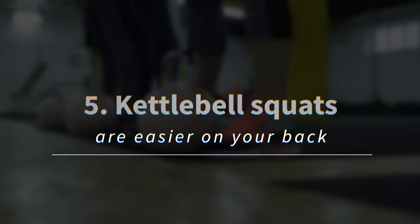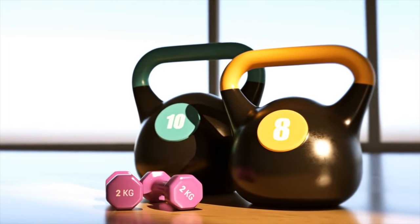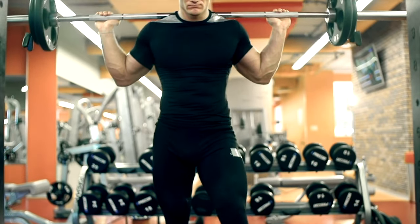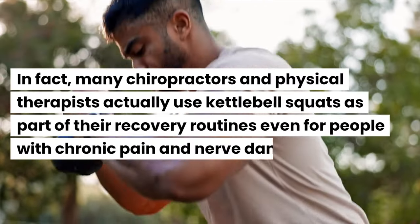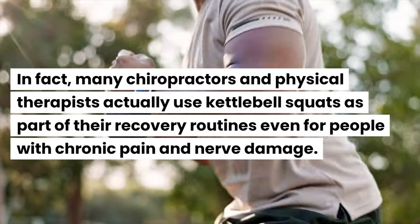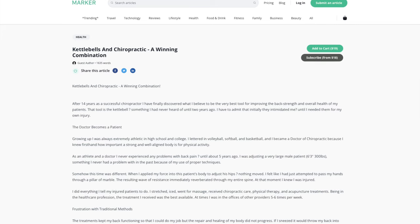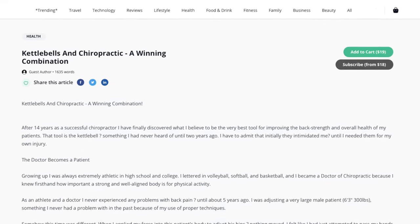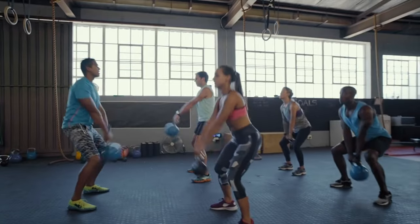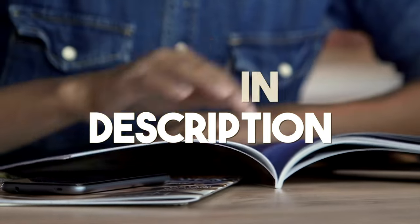Kettlebell squats are easier on your back. If you have back issues that don't allow you to do barbell squats or Smith machine squats, kettlebell squats can save the day. In fact, many chiropractors and physical therapists actually use kettlebell squats as part of their recovery routines, even for people with chronic pain and nerve damage. One such practitioner recounts a story of how kettlebells strengthened her back and relieved her of years of chronic back pain, and she then successfully applied the same techniques with her patients. I'll include the article in the video description so you can read it too.